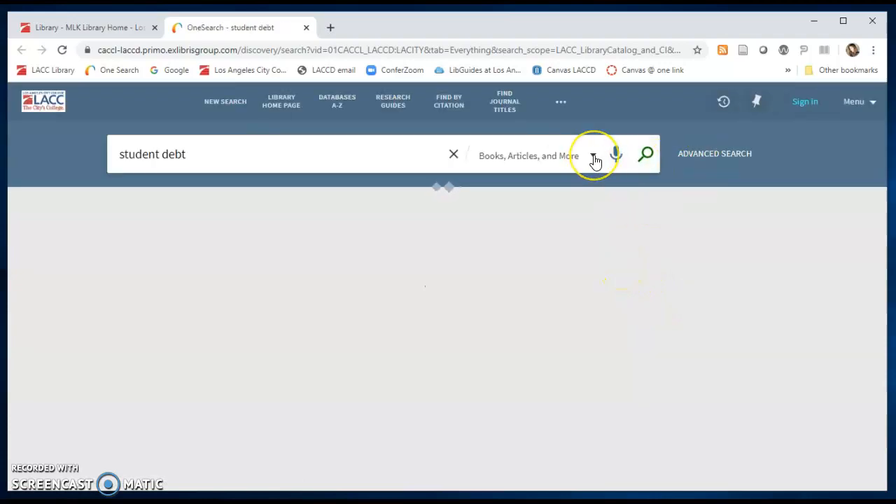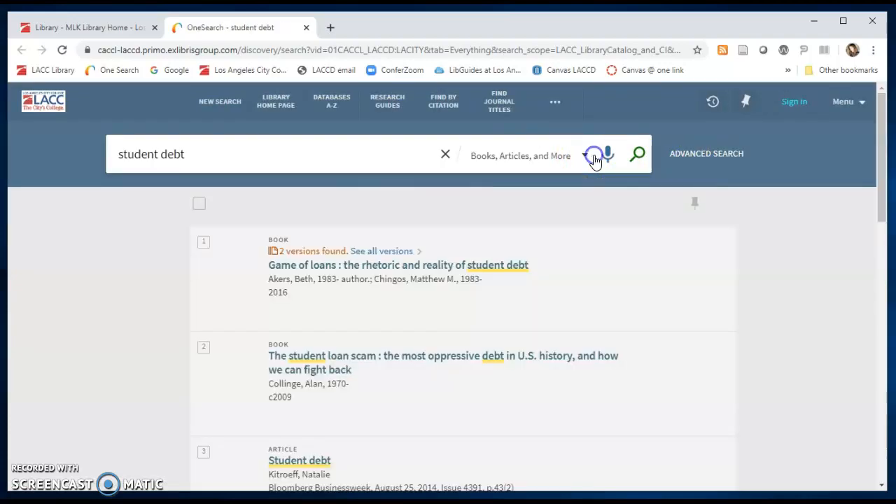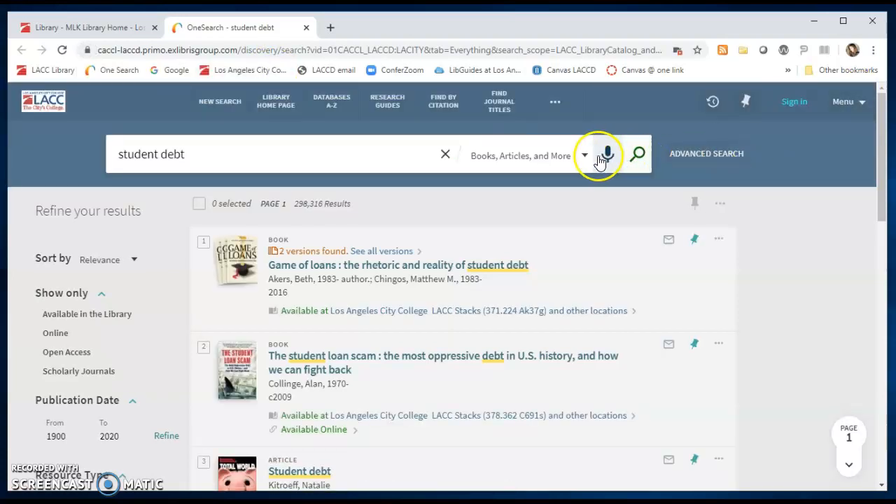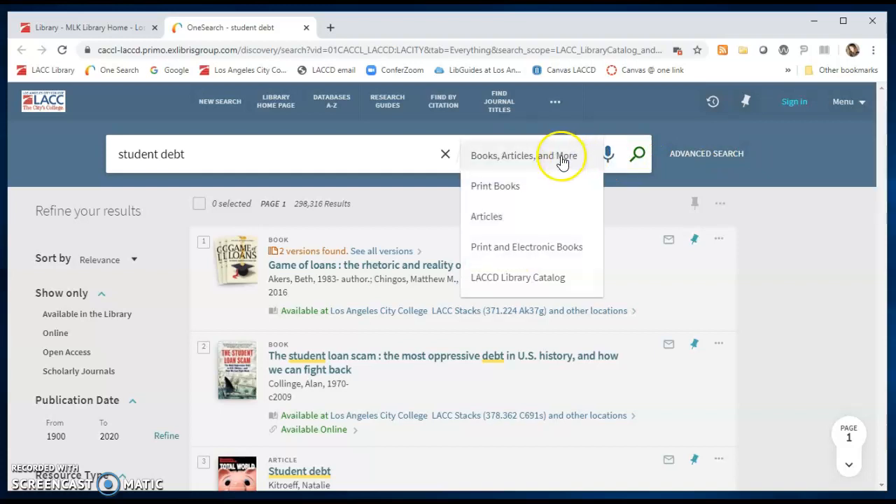From the drop-down you have the option of searching through books, articles, and more, through print books only, articles only, print and ebooks combined, or through the LACCD Library District Catalog.